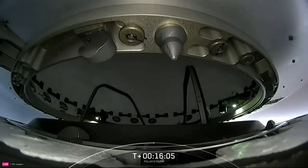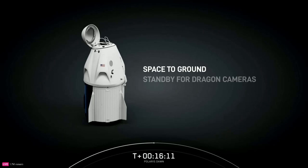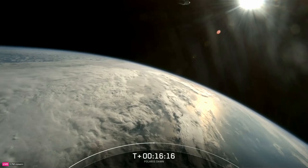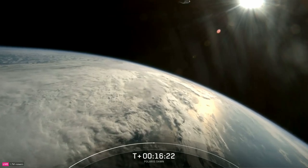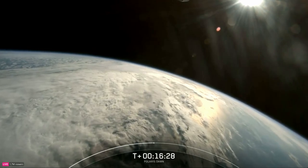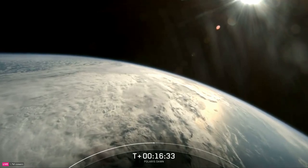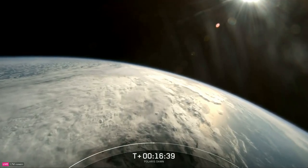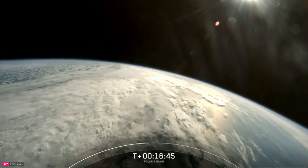The Polaris Dawn crew will also be the first to test Starlink laser-based communications in space. Over the course of the mission, we'll be checking in periodically with the crew. Dragon will initiate a two-day pre-breathe process to prepare the crew for their upcoming spacewalk — this Thursday, September 12th. Dragon SpaceX nominal dehumidifier activation and service section Draco checkouts, and nose cone open is in progress. Please be sure to tune in for our live coverage of this historic milestone.